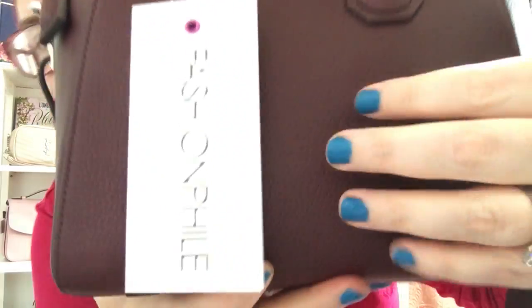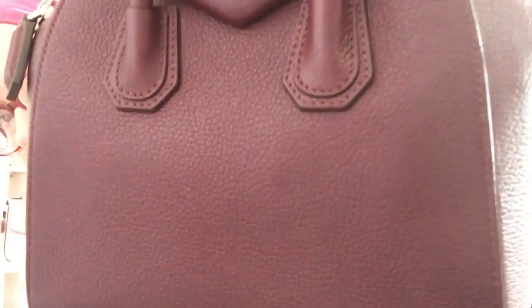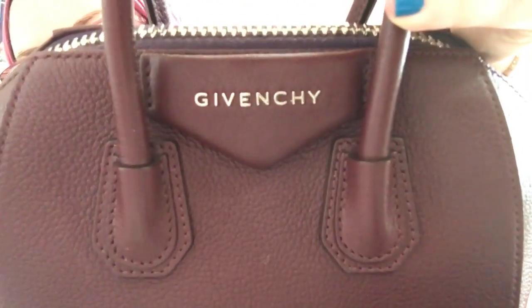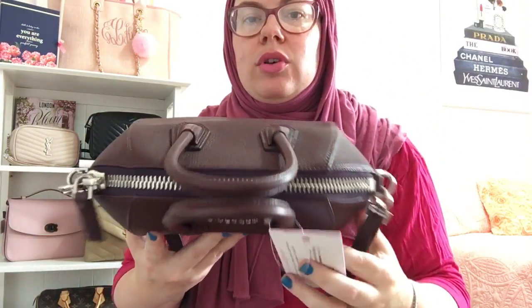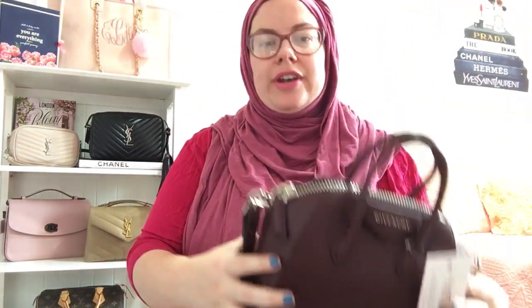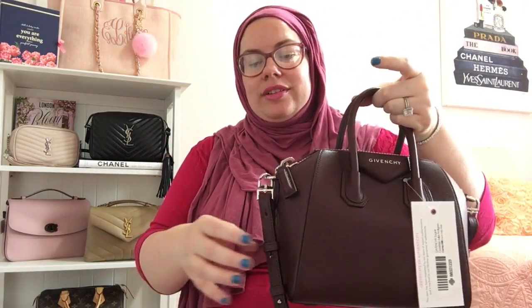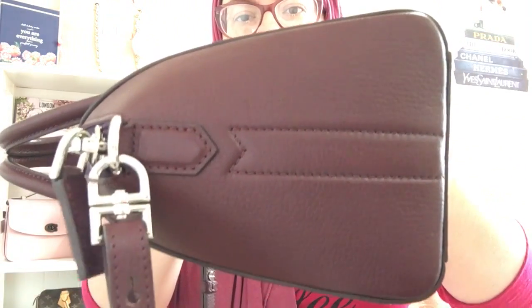This is a pebbled leather goatskin in a Bordeaux oxblood color with silver hardware. As you can see on the top — I know this bag has been all over YouTube. I've been eyeing it for a while but I wanted to find the right price and the right color. I only have two black bags and I don't really need more than two black bags, so this color made sense.